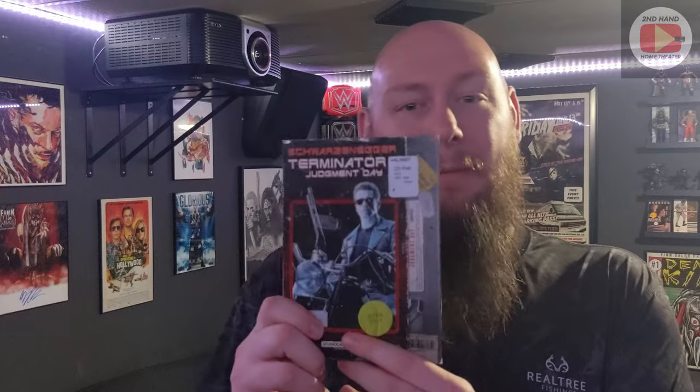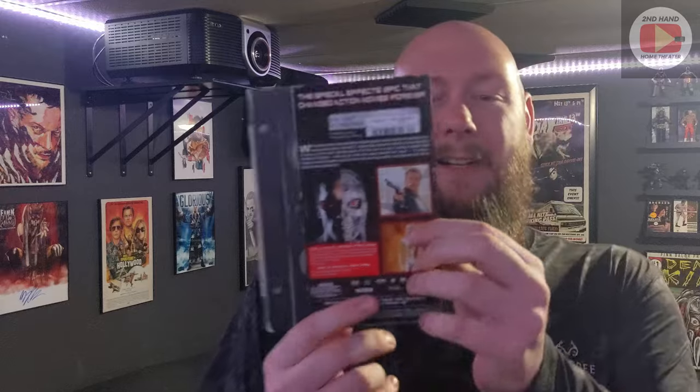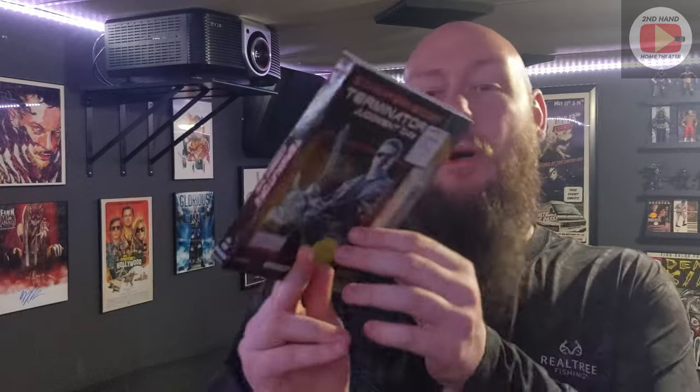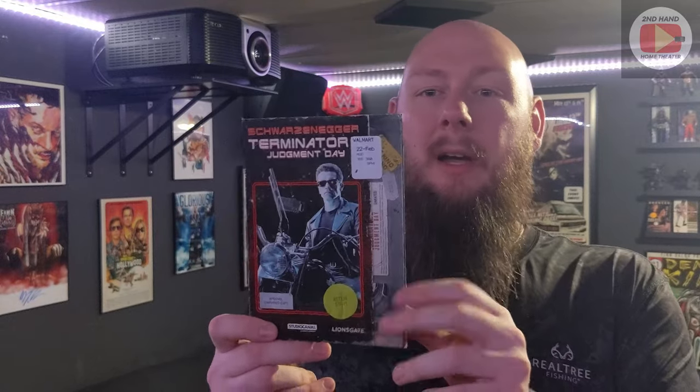First and foremost, this slipcover that's on here is actually for a DVD release. I got this off of a version I found at a thrift store. This was apparently like a Walmart release and it looks like an old VHS rental tape — it was for a run of movies from like the 80s and 90s. It's from Studio Canal and I basically bought the movie just to get the slipcover, then sold the DVD because I didn't want it.